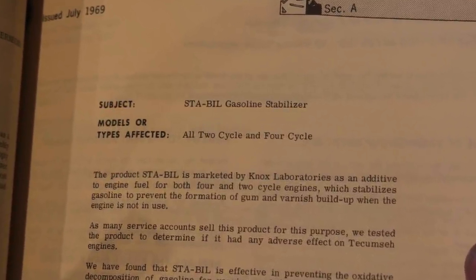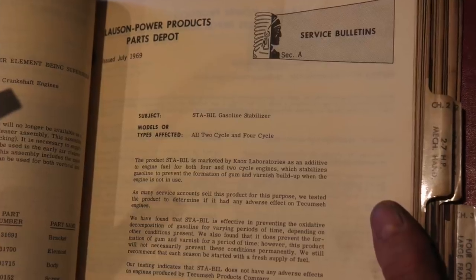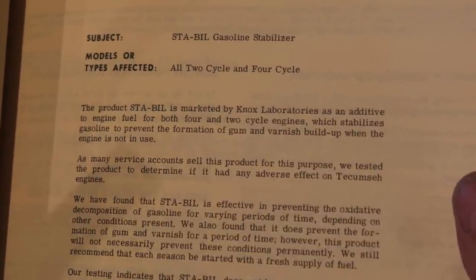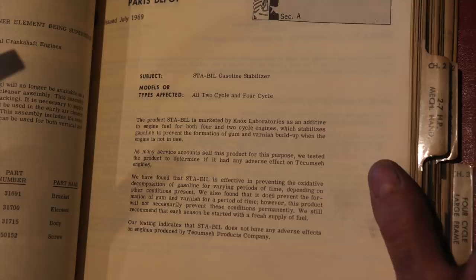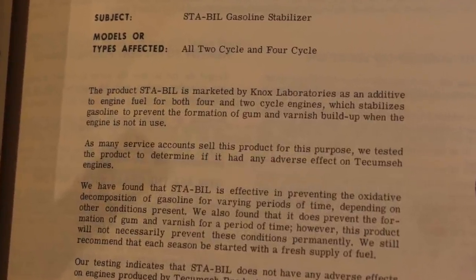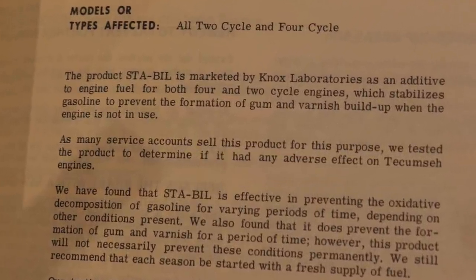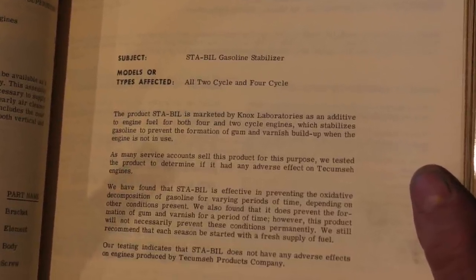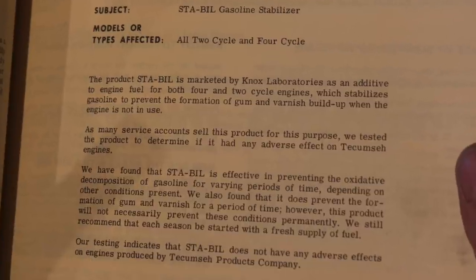Models or types affected: all 2-cycle and 4-cycle. The product Stabile is marketed by Knox Laboratories as an additive to engine fuel for both 2 and 4-cycle engines, which stabilizes gasoline to prevent the formation of gum and varnish buildup when the engine is not in use. As many service accounts sell this product for this purpose, we tested the product to determine if it had any adverse effect on Tukamish engines.